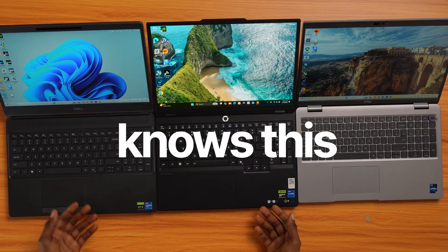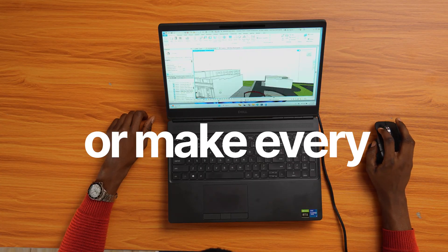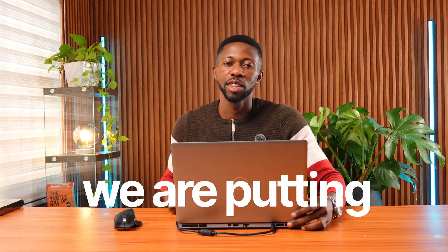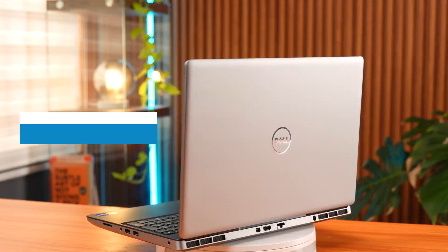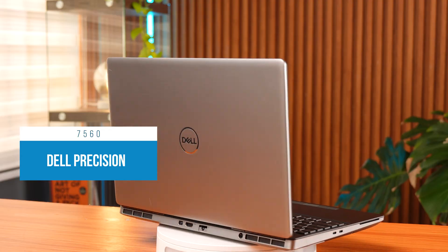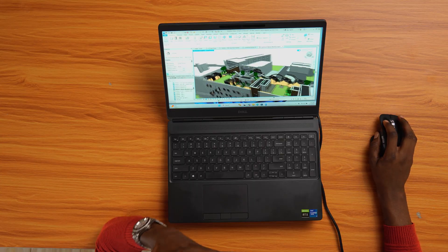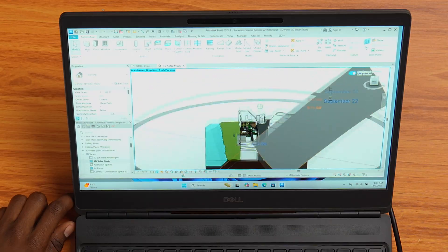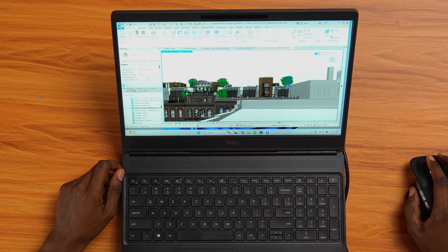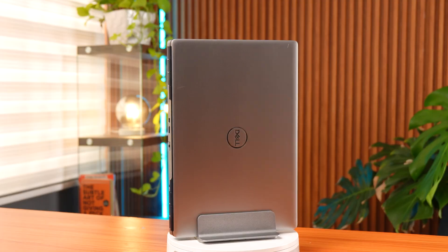Every engineering student knows this — the laptop you choose can either make your life easier or make every Revit project a nightmare. In this video, we are putting that to the test. I've got the Dell Precision 7560, one of the most powerful workstation laptops out there, and I'm going to open Revit, load a real sample project, orbit, pan, and push this thing to the limit so you can see exactly how it performs before spending your money.